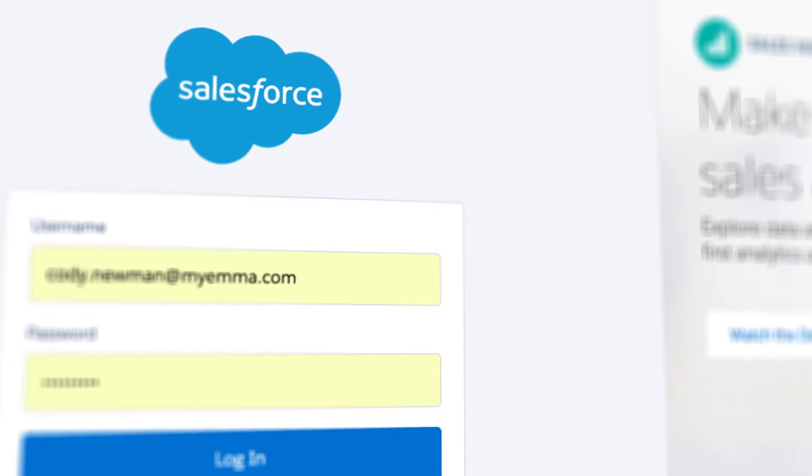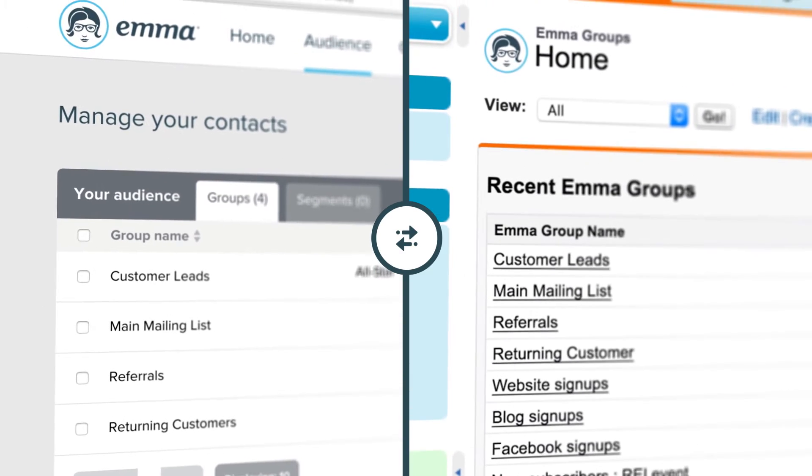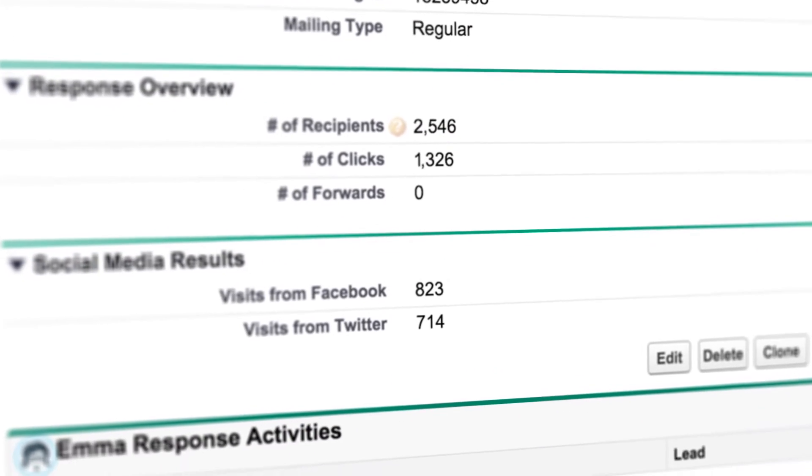Today, I'm super excited to show off EMMA's brand new integration with Salesforce. EMMA for Salesforce is an integration that seamlessly syncs your contacts and data between your Salesforce account and your EMMA account. With two-way syncing, mailing response tracking, and so much more, EMMA for Salesforce lets you send smarter, more targeted emails.